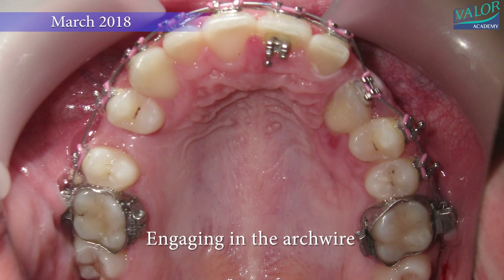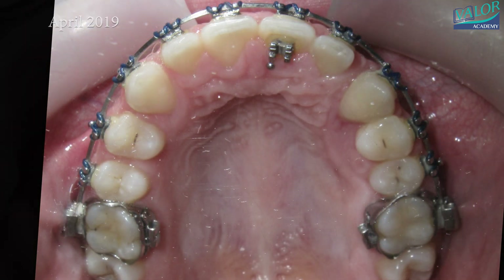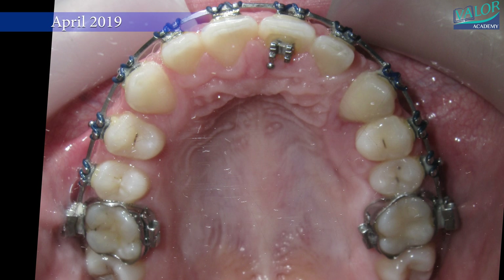In March 2018, the canine was engaged in the main arch wire. At the end of treatment, the residual spaces were closed using power chains.